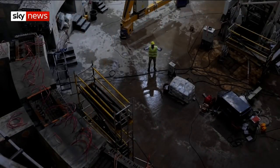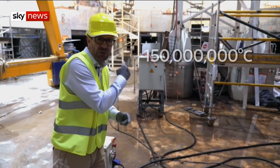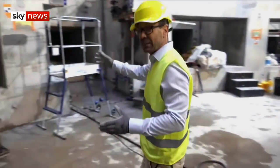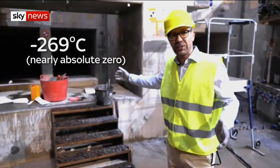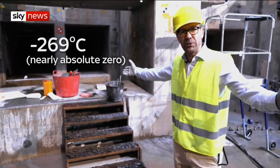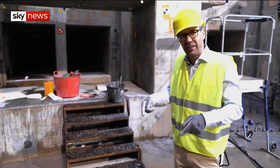This will be the heart of the reactor and it will contain the most mind-boggling extremes of temperature. Over here will be the plasma at a temperature of 150 million degrees. Just ten metres this way will be the magnets, at minus 269 — almost absolute zero. You'll have the hottest and the coldest points of the universe right here in the south of France.